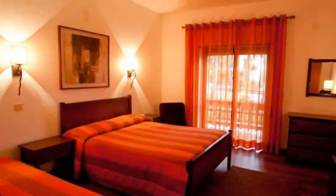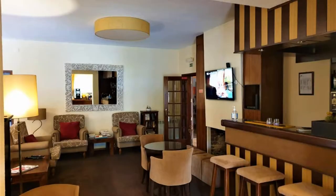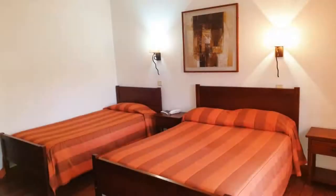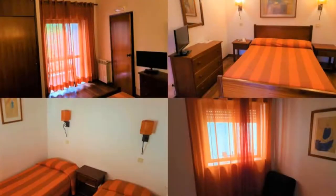You can book online and enjoy it. The property accepts major credit cards and reserves the right to temporarily hold an amount prior to arrival. If you have already visited this property, please share your experience in the comment box. For booking or more details, check description below.